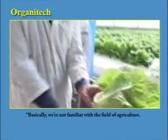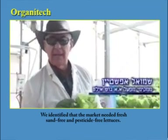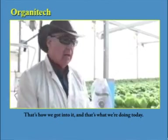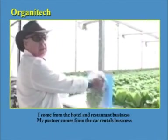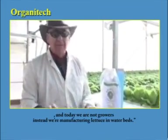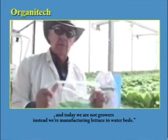Basically, we're not familiar with the field of agriculture. We identified that the market needed fresh, sand-free and pesticide-free lettuces. That's how we got into it, and that's what we're doing today. I come from the hotel and restaurant business. My partner comes from the car rentals business. And today, we are not growers — instead, we are manufacturing lettuce in waterbeds.